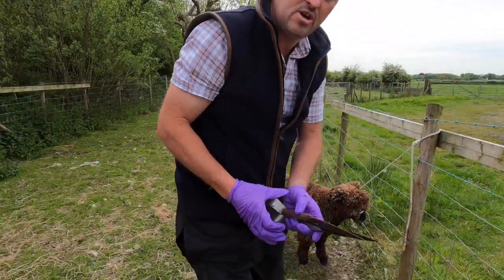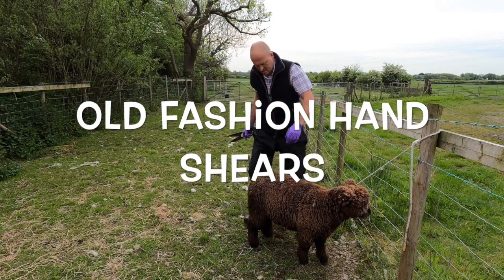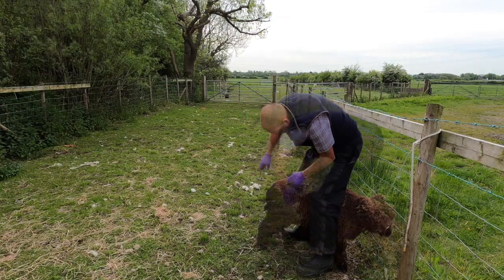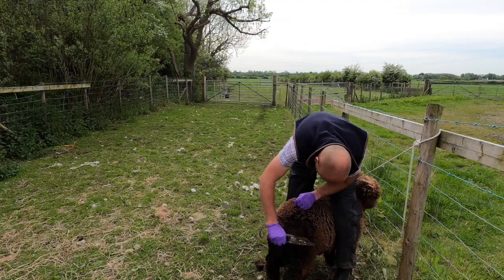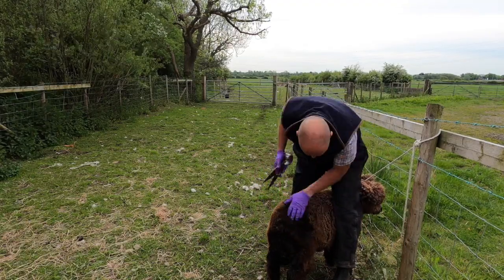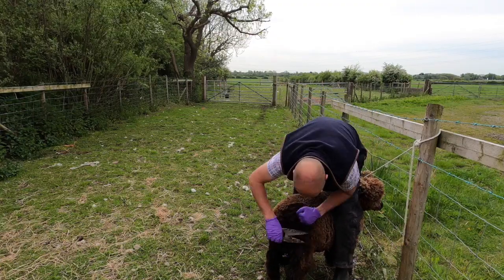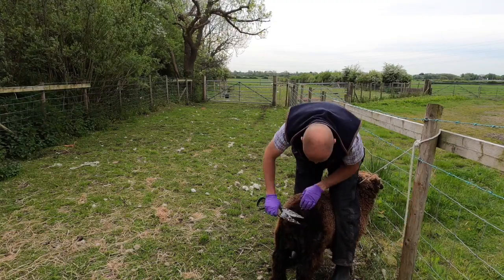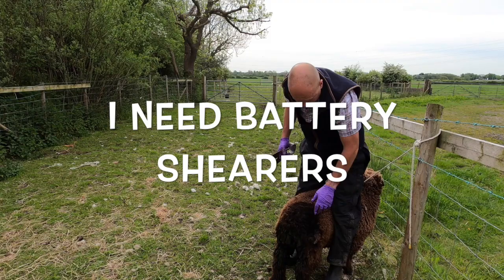Right guys, we're going to go the old-fashioned way of dagging out. We're just going to get some of this wool off the back here. This definitely wouldn't be easy with shearers.